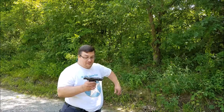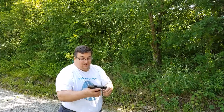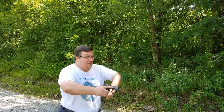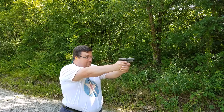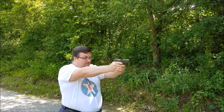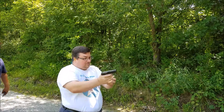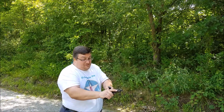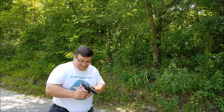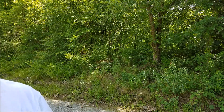Here we're shooting the World War I French Ruby. It is a functional pistol — can't hit the broad side of a barn, but it does work. If you were a French officer and the Germans were coming, how would you feel? I think I would drop my firearms and run.